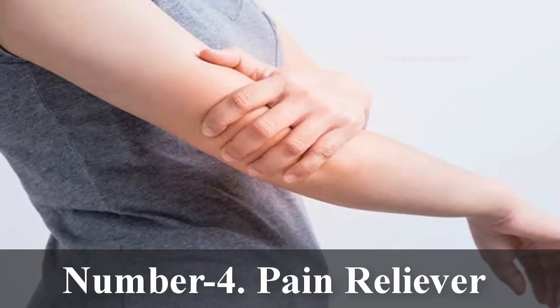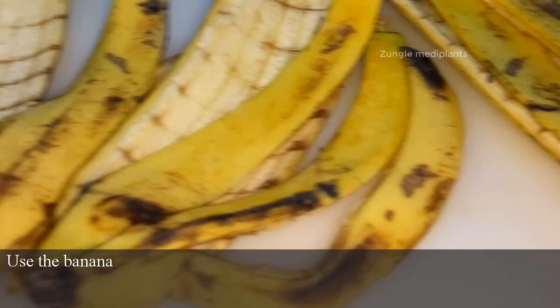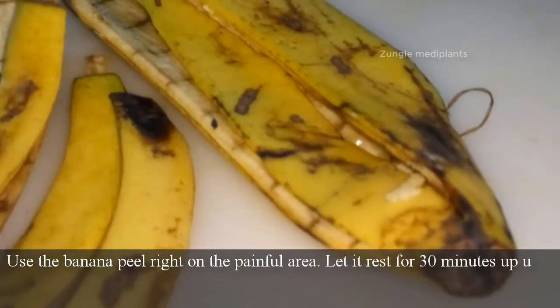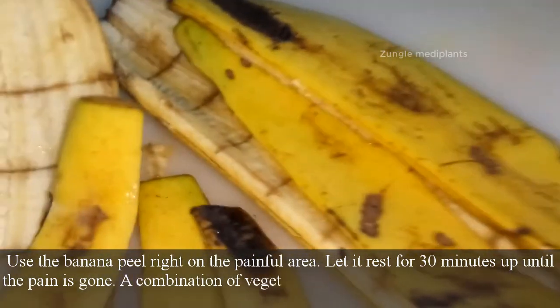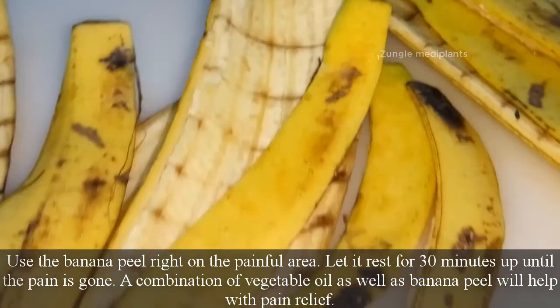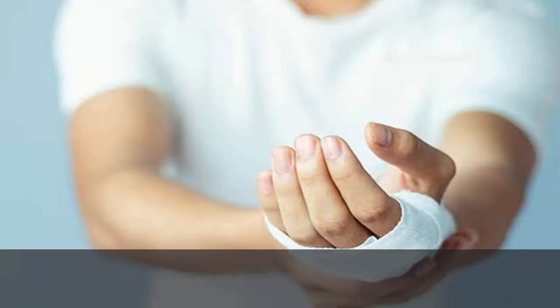Number 4: Pain reliever. Apply the banana peel directly to the painful area and let it rest for up to 30 minutes until the pain is gone. A combination of vegetable oil and banana peel will also help with pain relief.